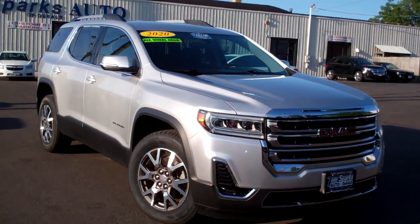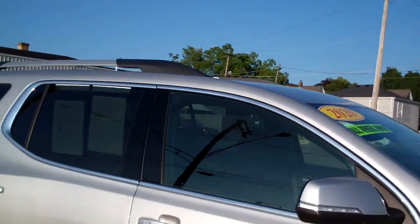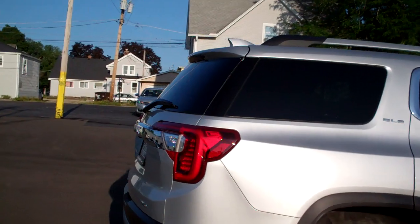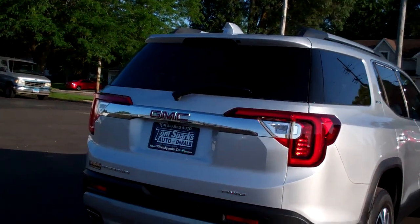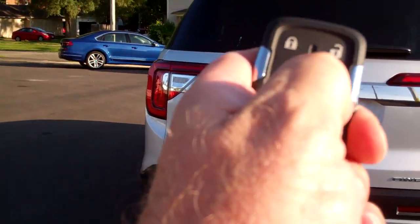Check this out — 2020 GMC Acadia. Nice vehicle, silver in color, nice alloy wheels, you got privacy glass all the way around, SLE package, you got sensors, backup sensors, backup camera, power liftgate.